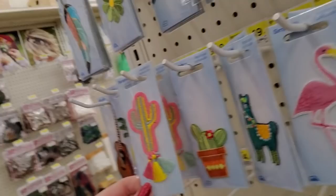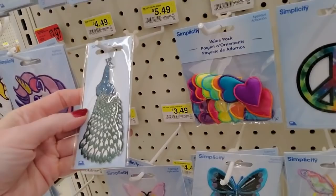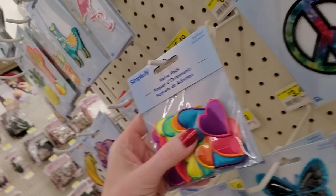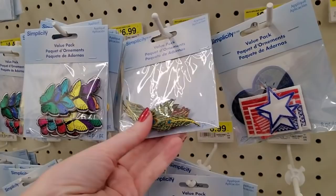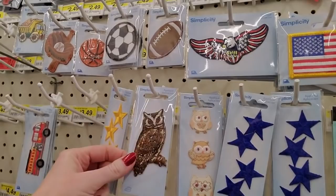Some cacti, and here's a cactus with tassels. Little llama. The peacock is nice. You can get a little value pack of puffy heart patches with embroidered, different colored embroidered thread around them. Flowers, butterflies — oh, these are pretty, like peacock feathers.